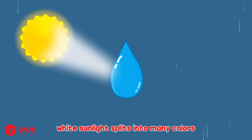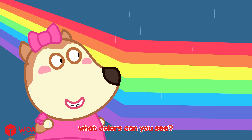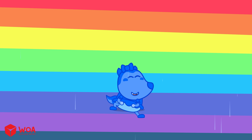White sunlight splits into many colors when it passes through water. That's called dispersion. What colors can you see? Red, orange, yellow, green, blue, indigo, and violet.